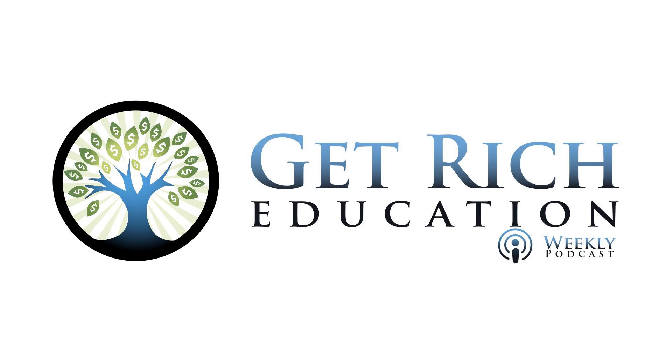Welcome to GRE. I'm your host Keith Weinhold. It's the first of our two episode Future of Real Estate series. Today, a construction technology that can substantially speed up home and apartment building and the number of problems that it can solve. Today on Get Rich Education.